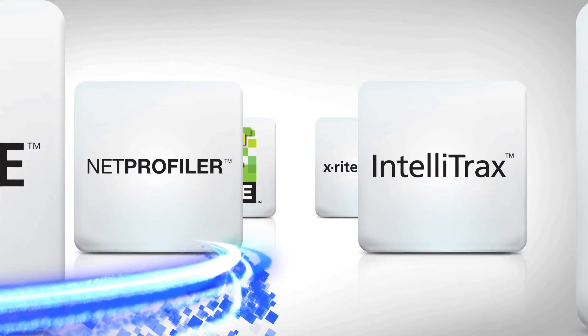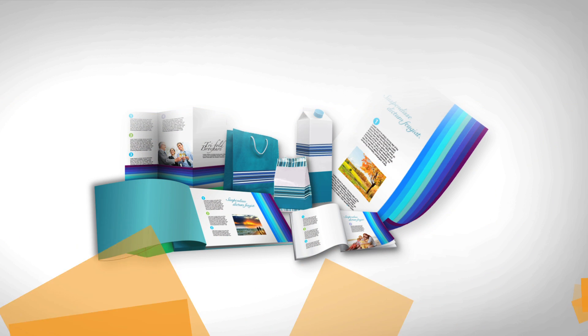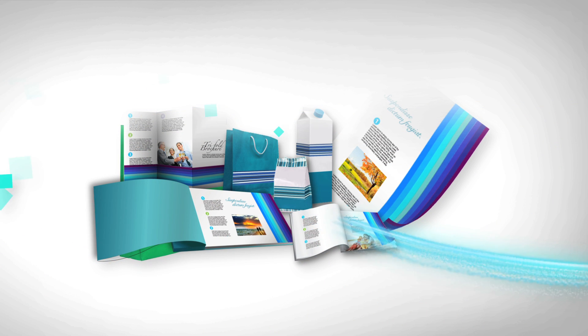offers a full suite of hardware and software solutions that specify, communicate, and measure color accuracy, ensuring your brand's color integrity across your color network.